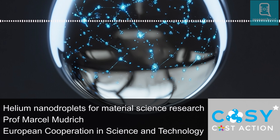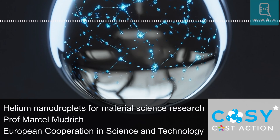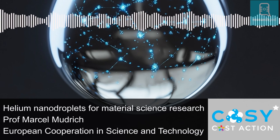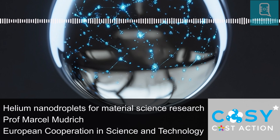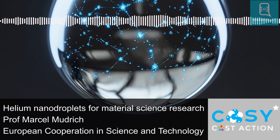The COSY-COST Action is an interdisciplinary research network of researchers and innovators working on confined molecular systems, from a new generation of materials to the stars. COSY, for short, is supported by COST — the European Cooperation in Science and Technology. This network, which recently celebrated its second anniversary, aims to provide a sound foundation for understanding and controlling confined molecular systems.